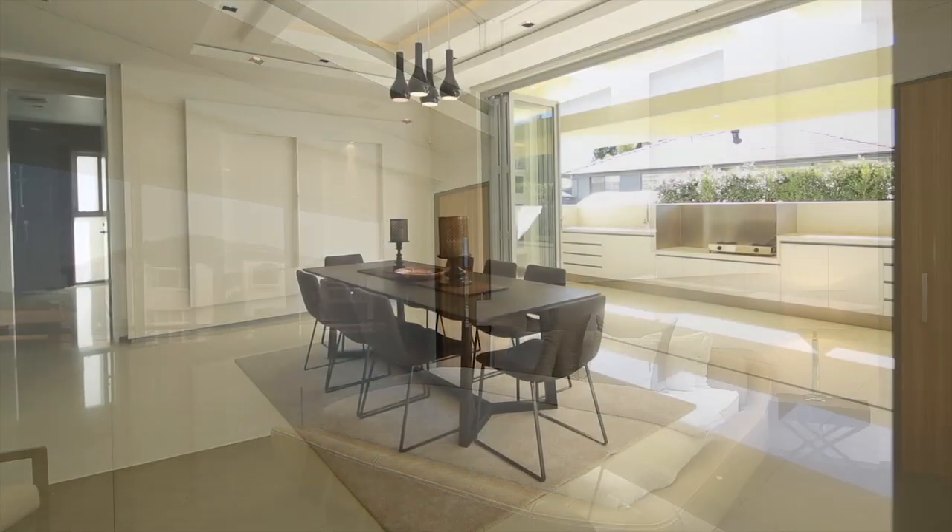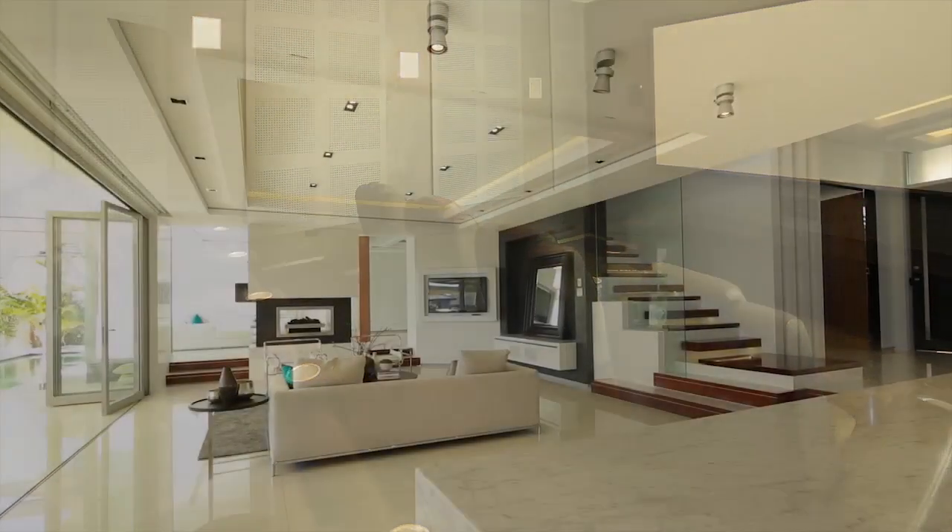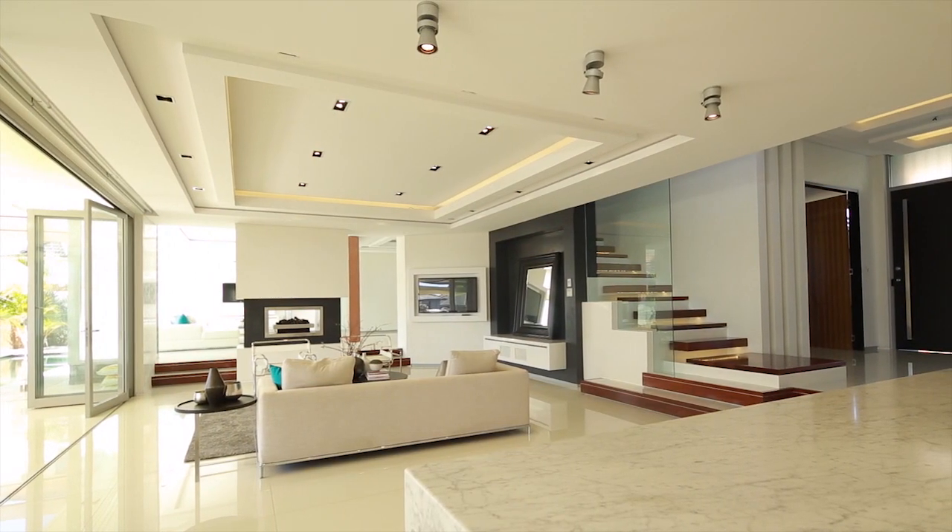With coffered ceilings throughout and a soundproof cinema with full video surveillance, this home has all the luxuries you could ever want for entertaining. For more information, please contact Thomas Choi.